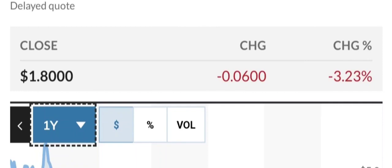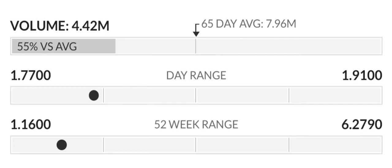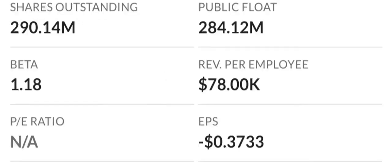Revenues are projected to increase to $97 million by the end of 2024, but earnings are still projected to be significantly negative at around $98 million. Looking at the valuation analysis, since earnings are negative, the price-to-sales and price-to-book ratios are the most appropriate valuation measures. The company seems highly valued with a price-to-sales ratio of 37.32 times, which is among the highest in the industry. However, their price-to-book is only 3.06 times, in line with the industry median of 3.4 times.